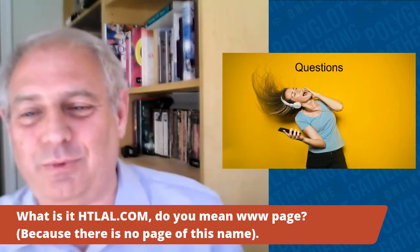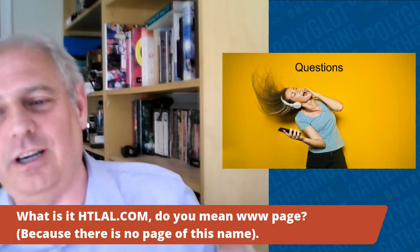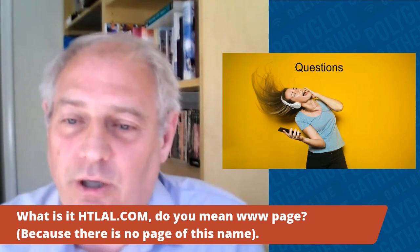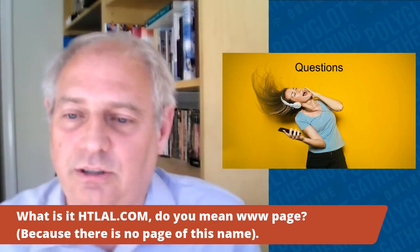Clarification on the forum abbreviation: it's actually howtolearnanylanguage.com, but don't bother going there because very few people access it now. Most people have moved over to our new forum at forum.language-learners.com. So if you're going there, go to the new forum first, and people can point you to the appropriate resources.